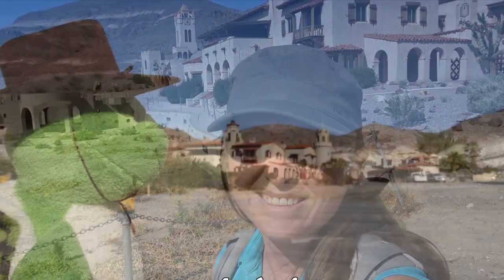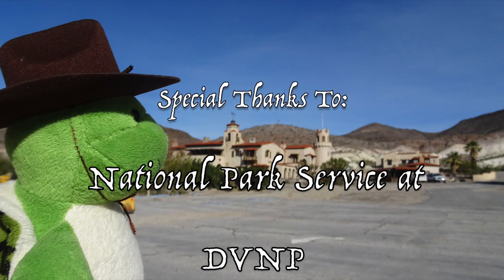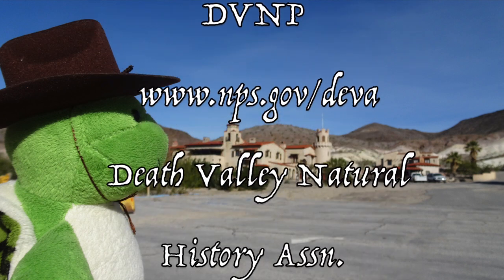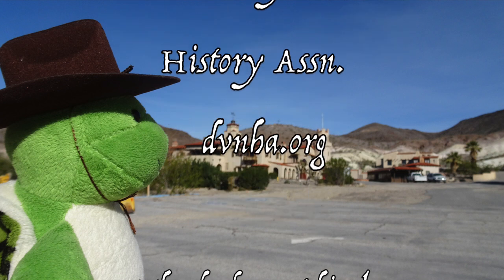Our visit to Scotty's Castle was awesome. It was really cool to see the history behind it and the flood stories. Until next time, this is Kay and Matt from Happy Trails Hiking — keep on trekking! To support the restoration of Scotty's Castle in Death Valley National Park, please go to the website for the Death Valley Natural History Association or check out their Facebook page.